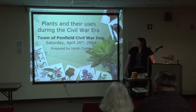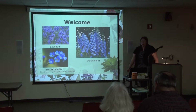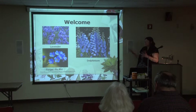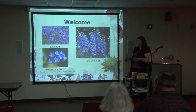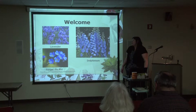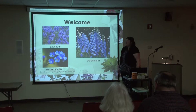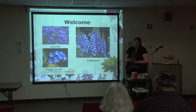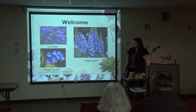So this is plants and their uses during the Civil War era. You may have seen some different seeds across the hall — there's a table set up with some Civil War era seeds which are still commonly used today. That was kind of the jumping-off point for my interest in this topic. Looking at planting lavender, forget-me-nots, things like delphinium, I started to think about it from more of a natural history standpoint and some different uses that the plants had had over the years — different things that people did other than planting them for fragrance or to look nice in a garden.